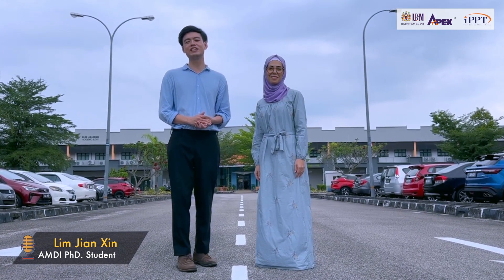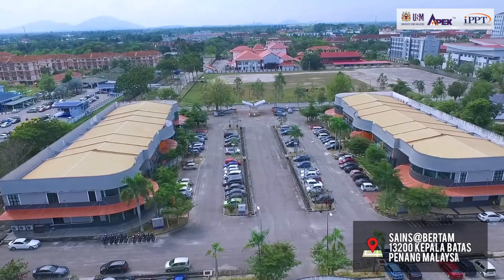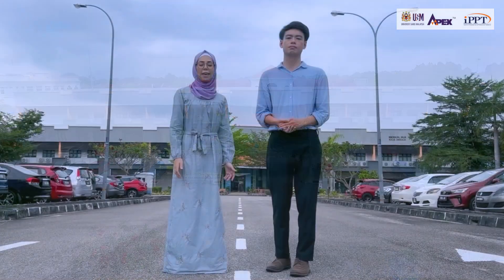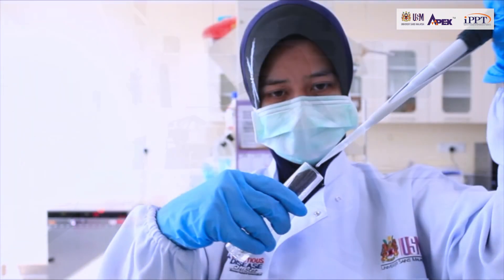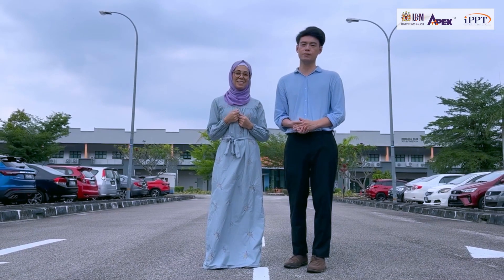Hi, we are from Advanced Medical and Dental Institute, AMDI. AMDI was established on October 16, 2002, and has become a standout place for dental and medical research. The aim of this institution is to produce holistic medical specialists who are capable of leading new discoveries for global benefit. Let's discover together.